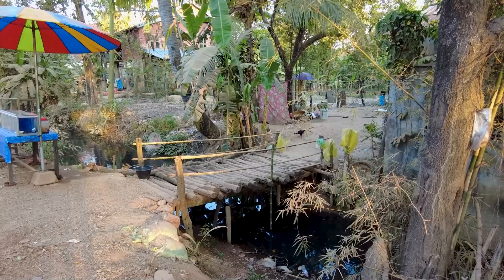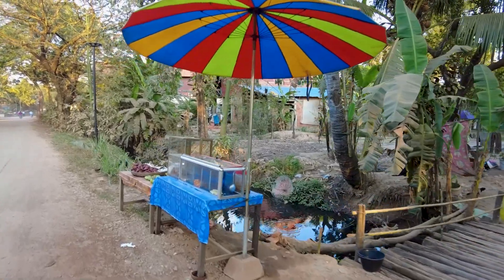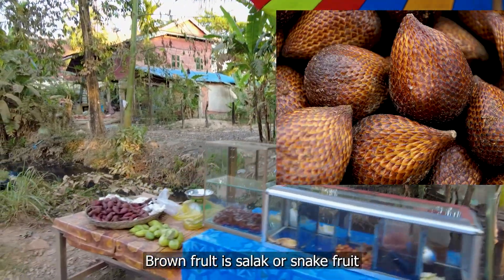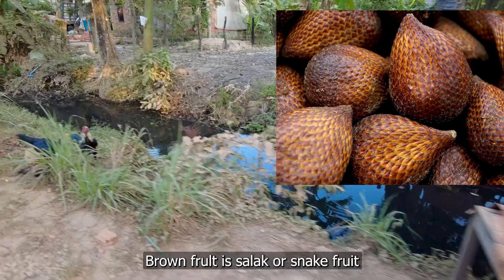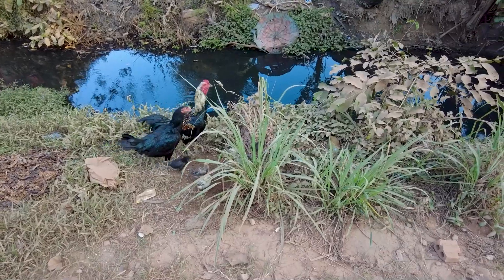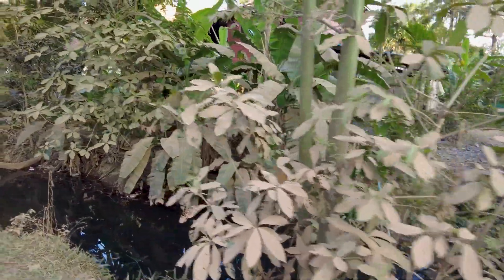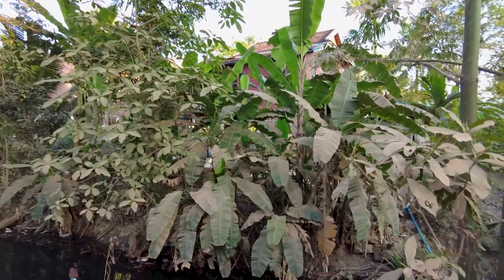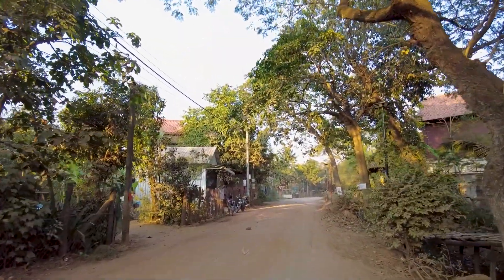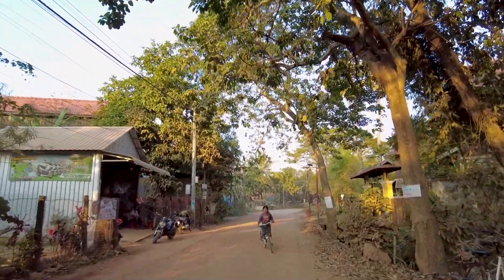Everyone's got one of these little bridges going across to their house so they can access it over this canal. There's a house there, and bits of fruit that they're selling. Many chickens! Look at this — even the trees just get covered in the red dust, all those bananas over there. Everything takes on this kind of brownie-red sort of color. You can even kind of taste it in the air.